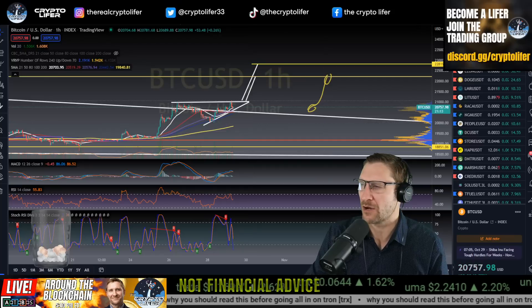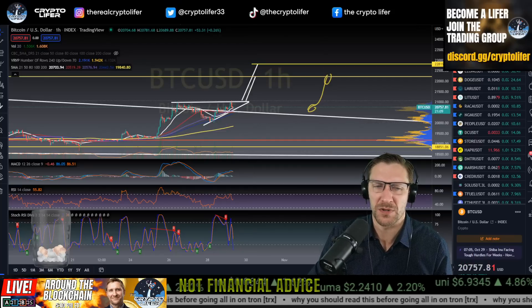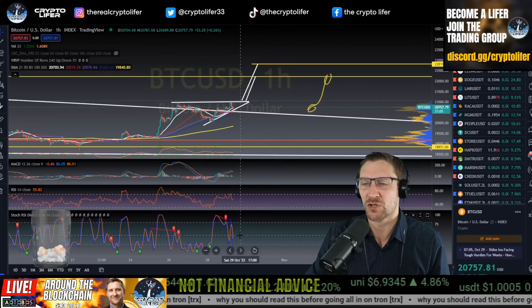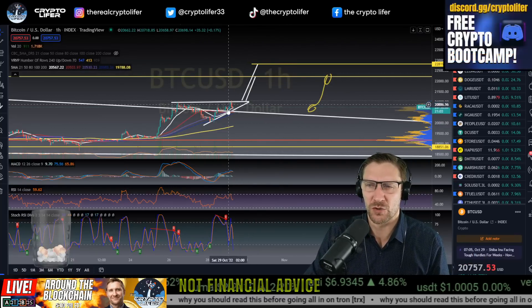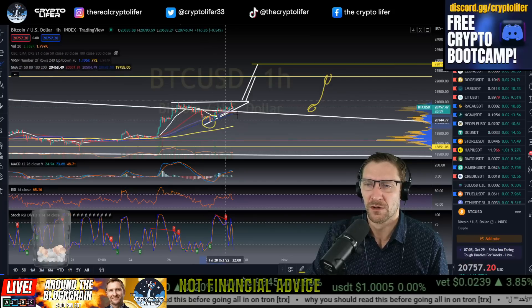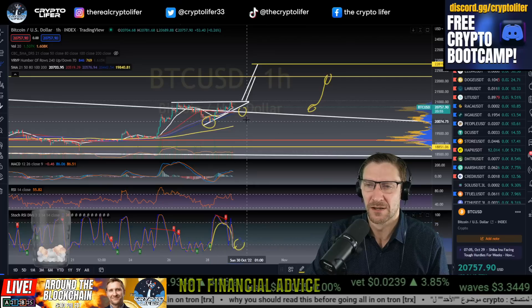Hit the like button — I greatly appreciate it. Thank you for jumping on in. The one-hour is oversold here, and this is showing signs that we could break above the resistance. Every time you make a higher low and re-oscillate on the Stochastics RSI, it's a bullish thing.